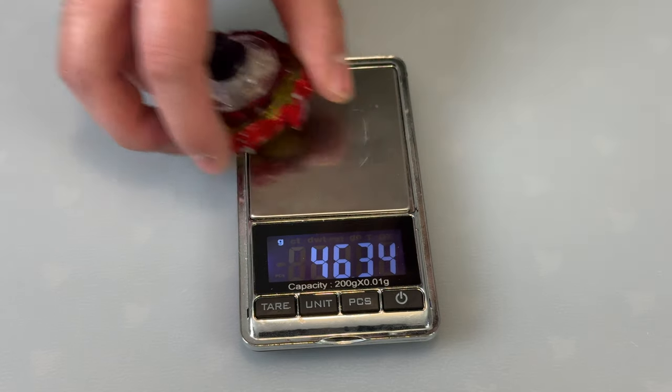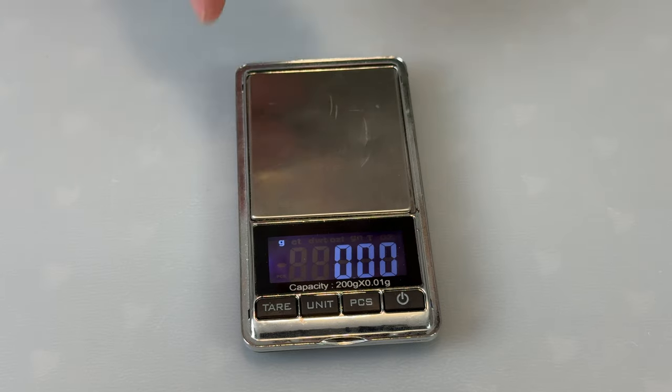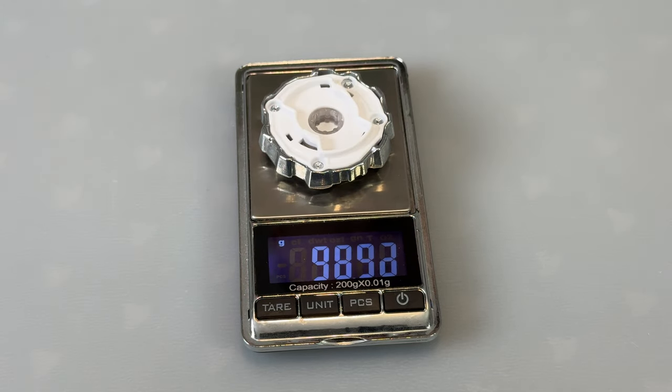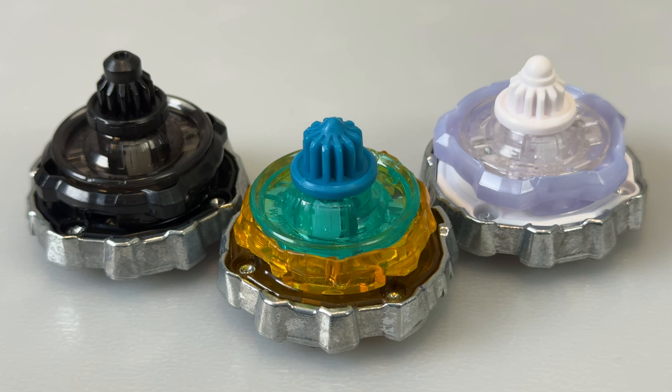Let's weigh out all the different color variations of Sphinx Cowl. The black blade: 32.84 grams — already heavier by a bit. And the white one: 32.89 grams — even heavier. So if we are serious about our combination for competitive battles we'll maybe go with the white one. What a difference between just the three that we have here.